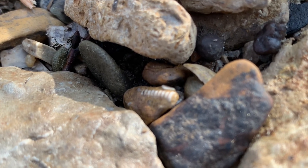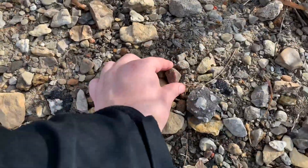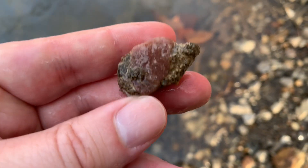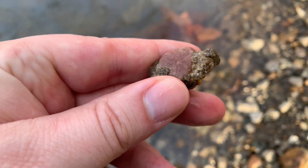Look at that little crinoid stem. What is this? I have no clue what this is. Let me wash that off really quick, down in the stream. Oh, that's freezing. Must be some reddish quartzite.